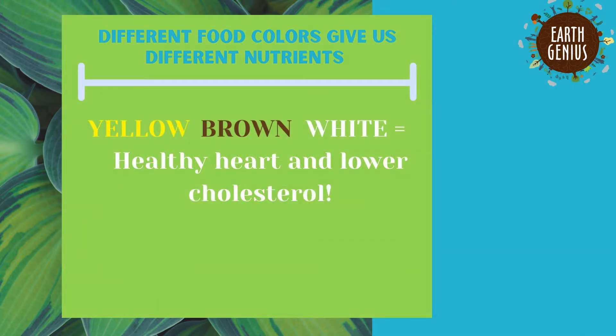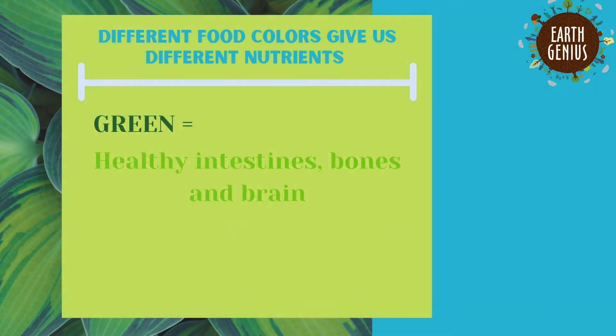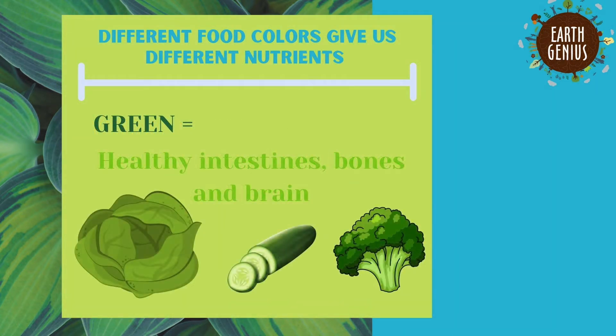Yellow foods, brown foods, and white foods give a lot of the same benefits. All three of those make sure that our heart is strong and they help to lower our cholesterol. Low cholesterol is good for making sure you live a long life. Green can be found in lots of different veggies, and green foods contain phytonutrients that keep your intestines healthy, your bones healthy, and make sure your brain is staying sharp.